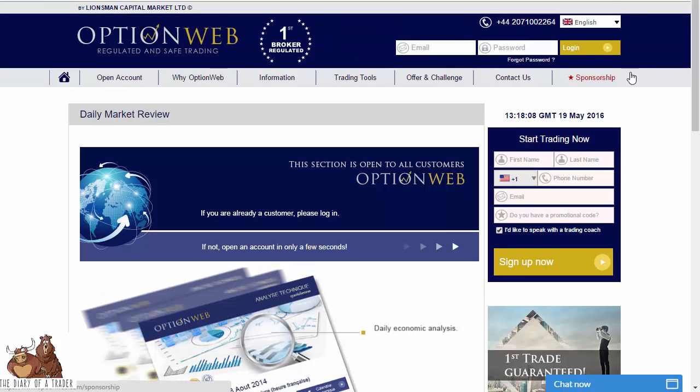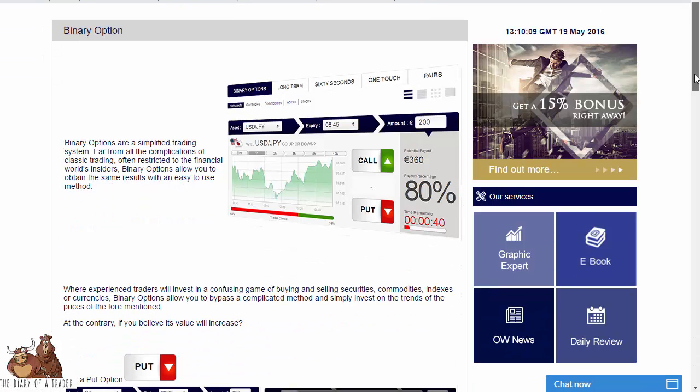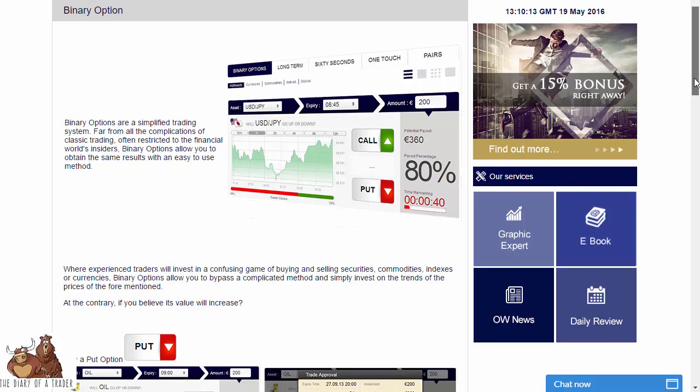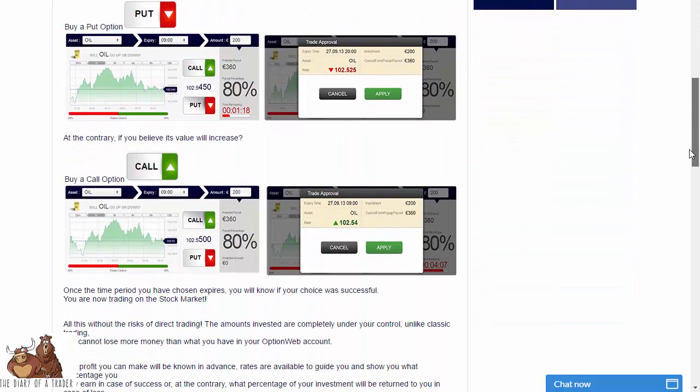You can see the page that explains the type of options available. The binary option is the simple up-or-down type of trade that most of you will be familiar with.